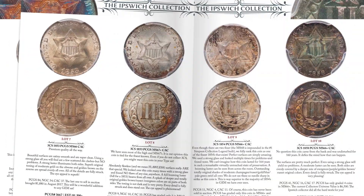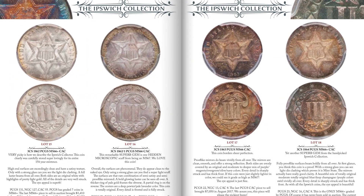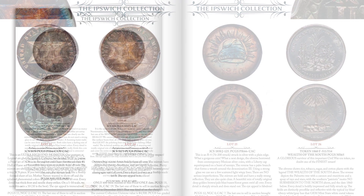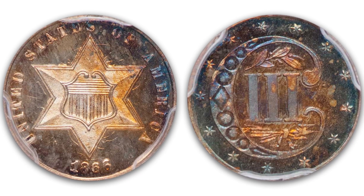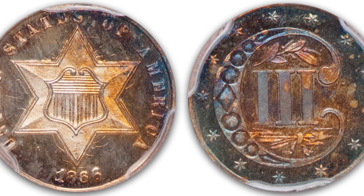The sale starts off with a 24-piece 3-cent silver collection, the Ipswich collection. It's a very cool coin, very high grade. Just pick out one here — 1866 is a PCGS 67+, stickered by CAC as well. Really beautiful coin, as are almost every coin in this collection. So take a look at the Ipswich collection of 3-cent silvers.